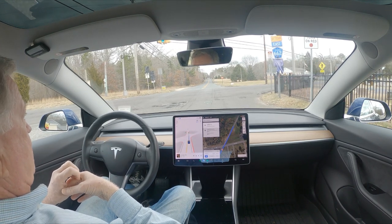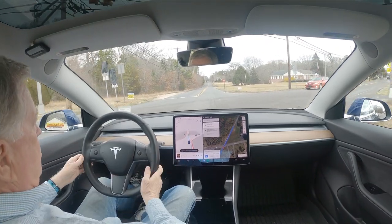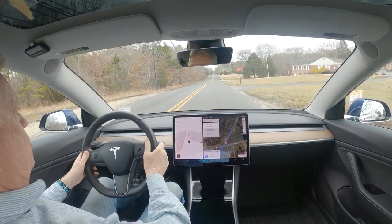The light just turned green and it's going through, which is what it's supposed to do.